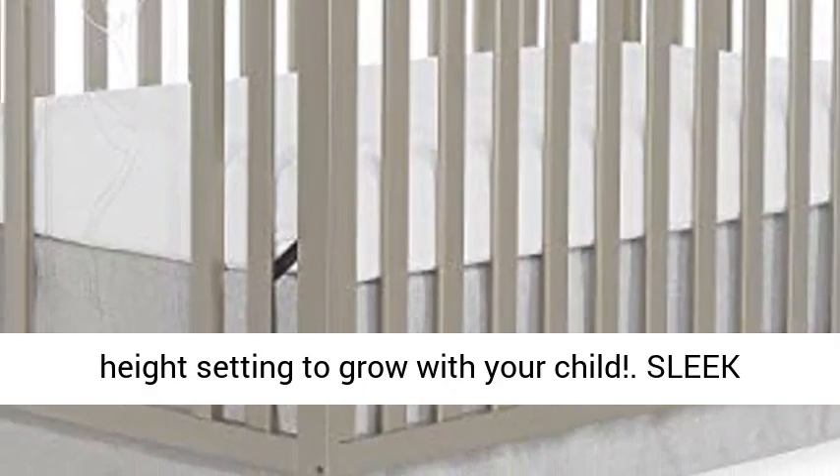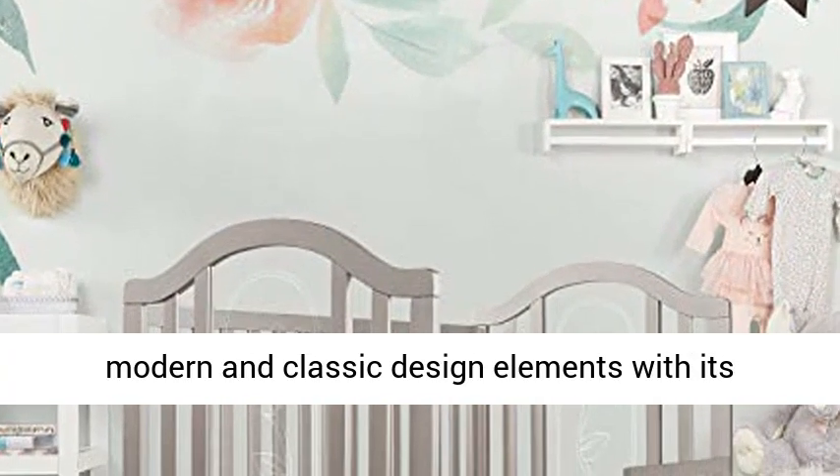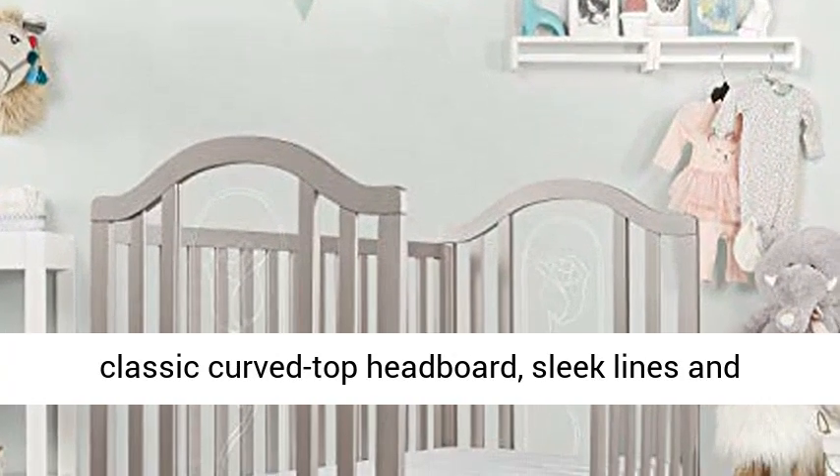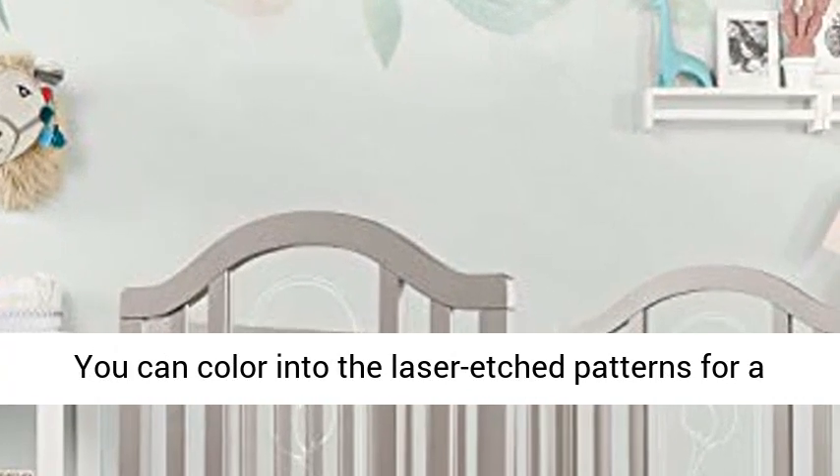Sleek aesthetic: the Ariel's design is a blend of modern and classic design elements with its classic curved top headboard, sleek lines, and acrylic insets with unique laser etched design. You can color into the laser etched patterns for a touch of fun.